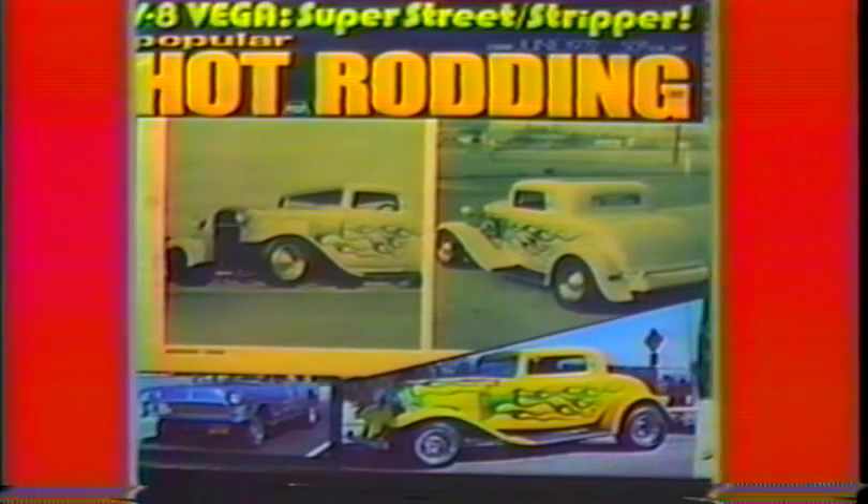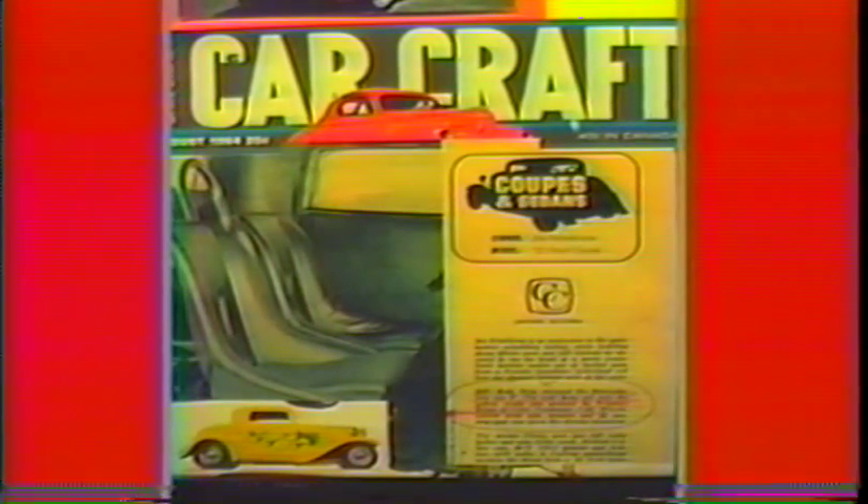In the early '60s after Bill finished the body work, Jim brought it over to my Paramount shop on Lakewood Boulevard. I painted his coupe candy lemon over white pearl. I did the flames in candy lime with candy green tips and pinstriped them in black. As you can see here, it made the cover of Popular Hot Rodding. Jim's coupe also made the cover of Car Craft August of '64.